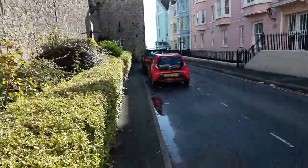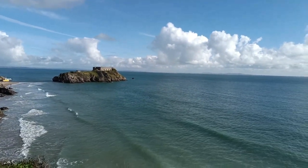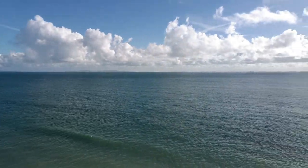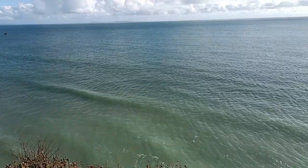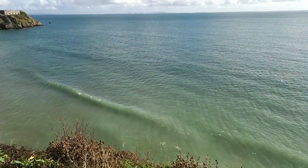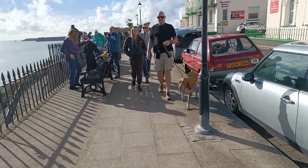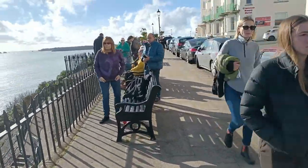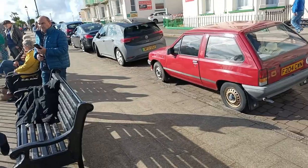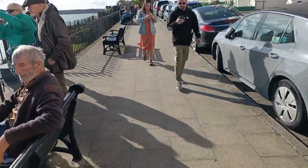Hey guys, if you've made it this far then obviously you've put up with the shaky video quality — it was filmed on my mobile phone. Next video we'll be back to normal. You can see it's quite busy here. Like a lot of the other little seaside towns around here, they're all quite quiet this time of year, but not here — not Tenby.